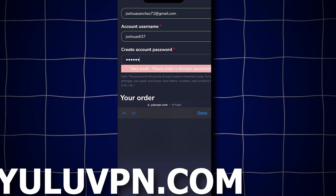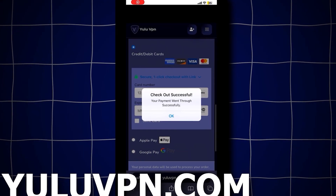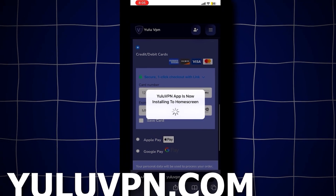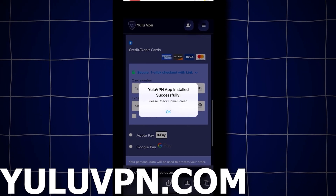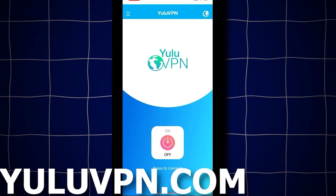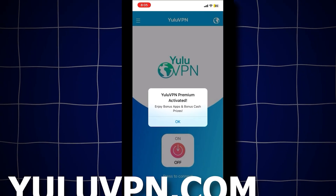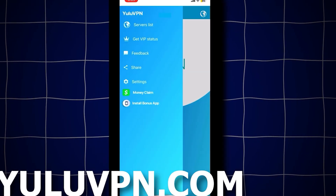After checking out, a success notification will pop up confirming you purchased the VPN. It will now say that the Yulu VPN official app will install to your home screen. Once it's installed, open the app. It looks like a completely normal VPN app, but here you'll also get the bonus app and a free $1,000 into Cash App, PayPal, or other options.